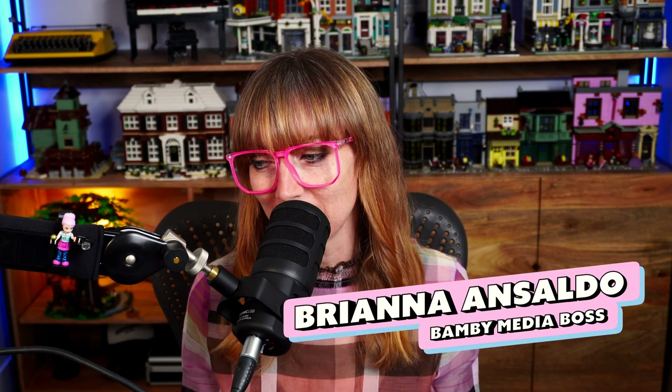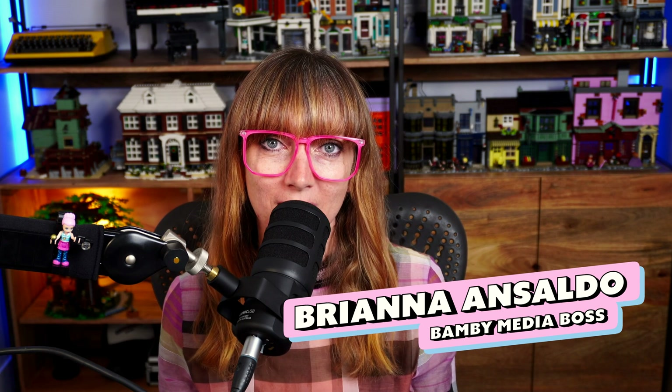Welcome back to My Face and My Voice. My name is Brianna. I'm the head honcho here at Bami Media and today I'm going to tell you my favorite remote recording software for podcasters, and that is riverside.fm. I'm going to give you a review as to why this is my favorite out of all the subscription-based remote recording options for podcasters out there.